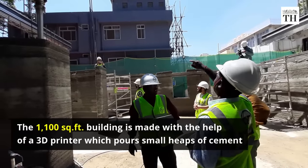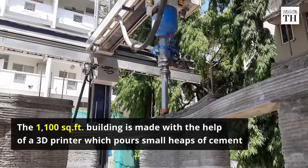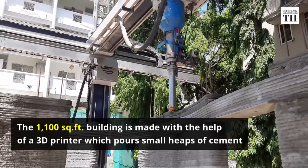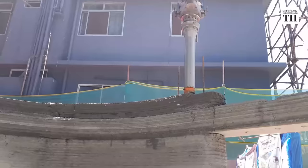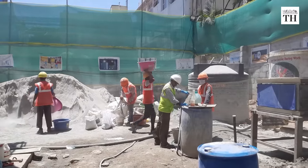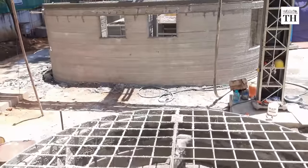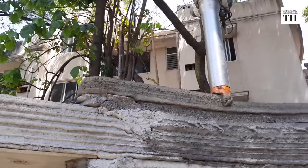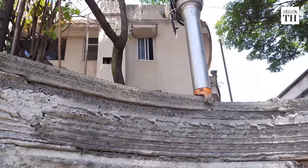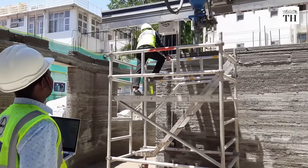The building, spread across 1,100 square feet, is made with the help of a 3D printer, which pours small heaps of cement. Cement, sand, and a waterproof chemical are added into a churner with measured amounts of water. The mixture then comes out in blocks, which are laid on top of each other, along with iron pillars in between for support.